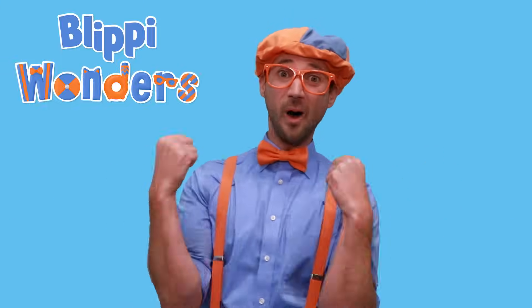Hey! It's me, Flippy! Have you ever wondered where something came from? Or how something works? Welcome to my new animated adventure, Flippy Wonders!